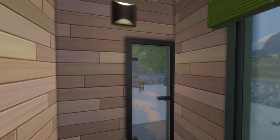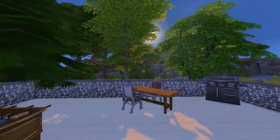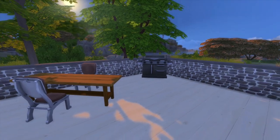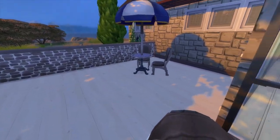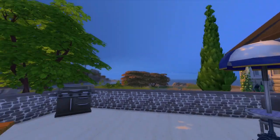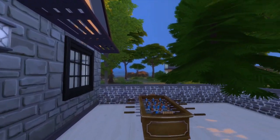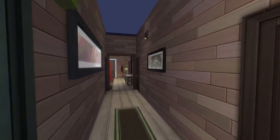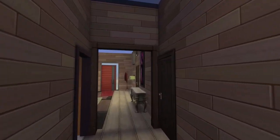If you're hearing chewing, it's my cat eating her cereal behind me in the real world. Look at this outdoor deck — this outdoor deck is so nice. We got a little game table out here.